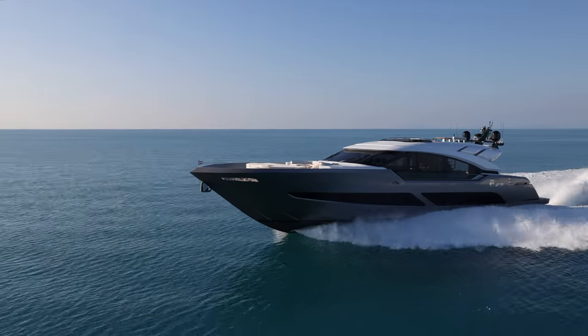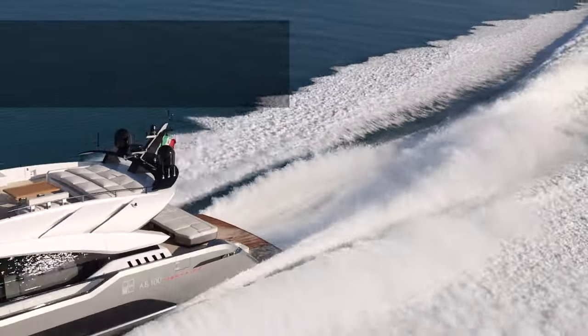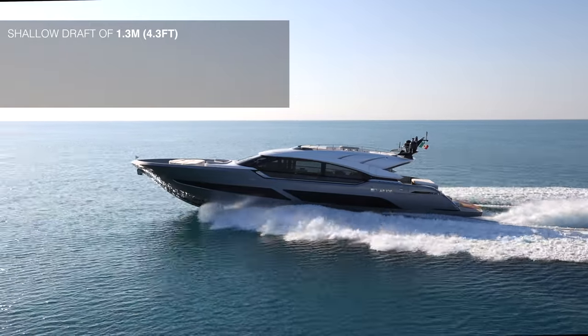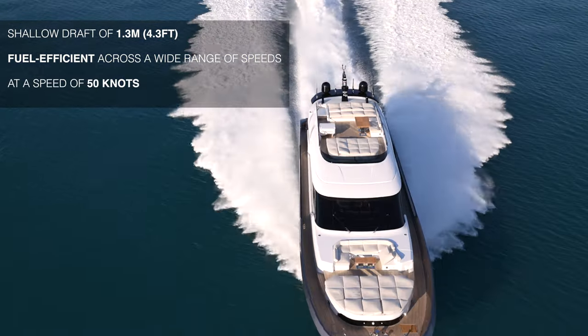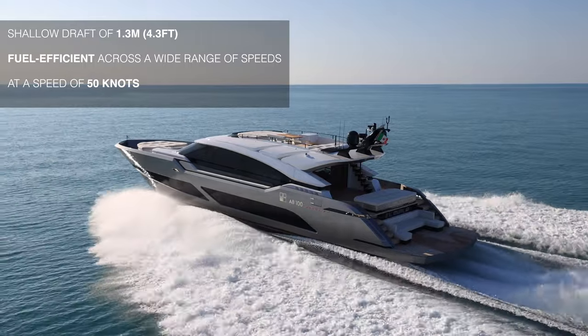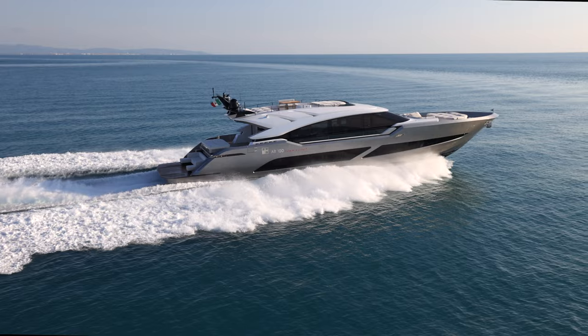High speed usually means high fuel consumption, but the waterjet setup combined with a shallow draft of 1.3 meters — that's 4.3 feet — is remarkably fuel efficient across a wide range of speeds. For example, at a cruising speed of 50 knots she burns around 24 liters per nautical mile, about four liters less than at 25 knots.